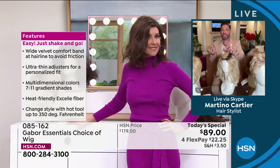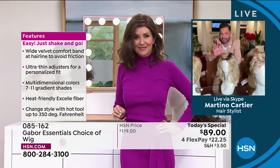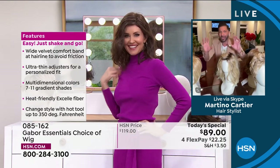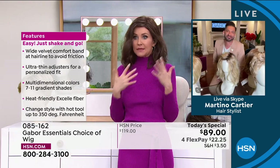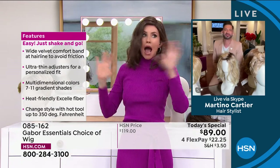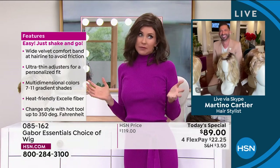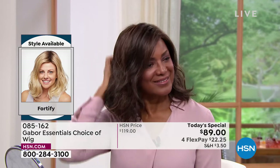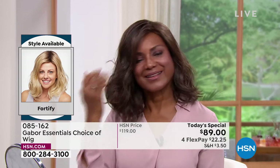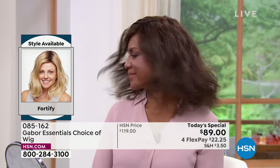You only have to wash it every three to four months. When you wash it, just soak it in a little bit of water with a tablespoon of shampoo, soak it for five minutes, rinse it, let it air dry — it goes right back to this. It's super thin, it's adjustable, it's going to fit almost 99% of the population. This is just the absolute ultimate perfect hair that everybody wants.